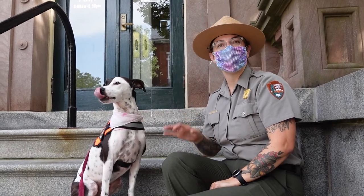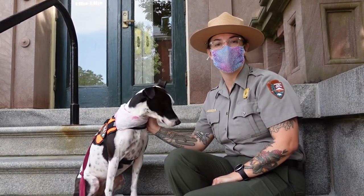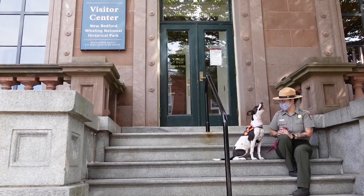Welcome to New Bedford Whaling National Historical Park. My name is Lindsay and this is Bark Ranger Mod. We're here today in downtown New Bedford and we're gonna explore some murals in Wings Court. Let's go!